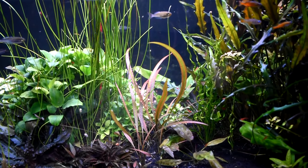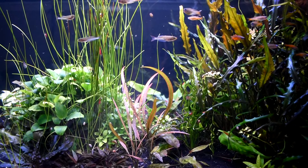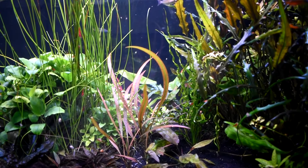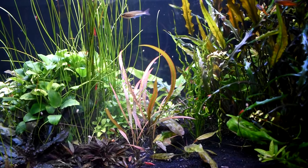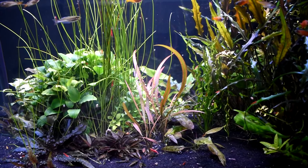And my Vesuvius sword's been doing quite well in there too — I almost lost it all, but gave this guy a good spot to live and he's been doing well there. So that's about it for my updates on my fish room.